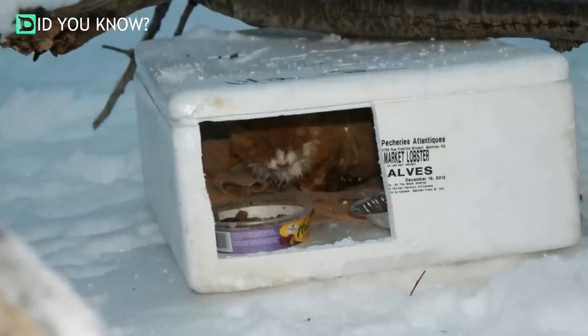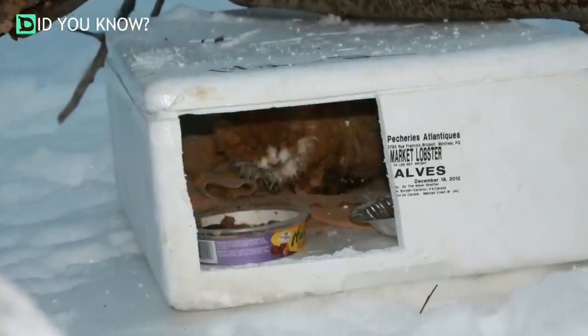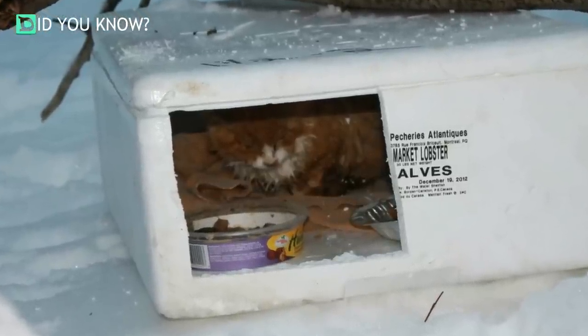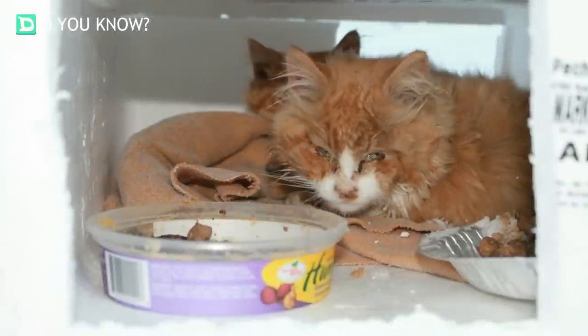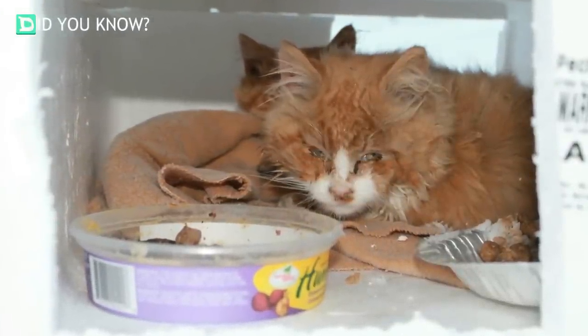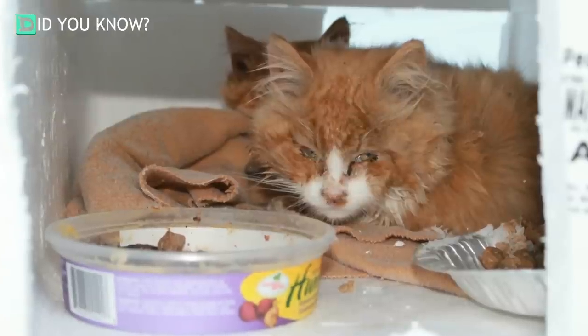Their hearts broke when they peered inside and saw a small cat who was obviously freezing and sick. There were two small bowls of food and a frozen blanket. With a closer look, they found not one but two small cats inside. All they could think was: who would do this to innocent animals?